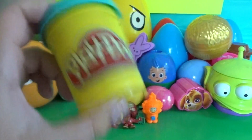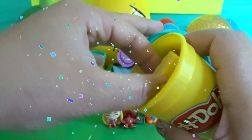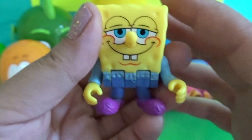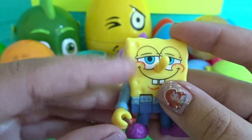We have a Play-Doh capsule! Hey, we have SpongeBob — he looks kind of sleepy. He has his little slippers on and his PJs.